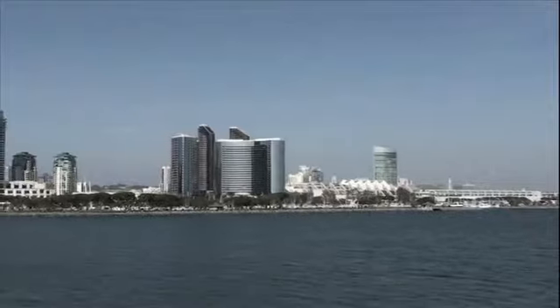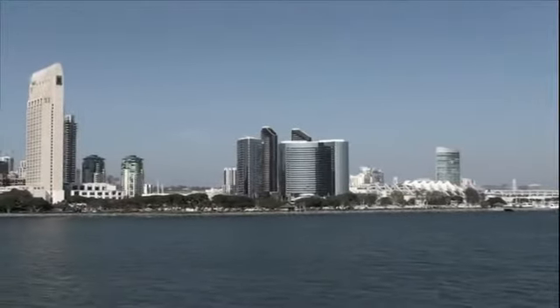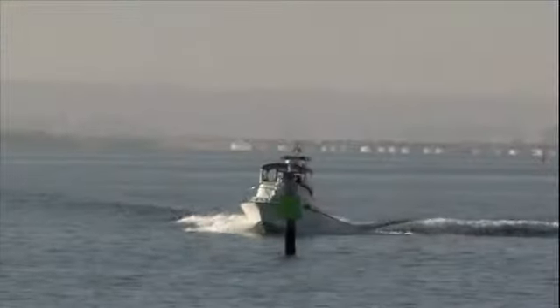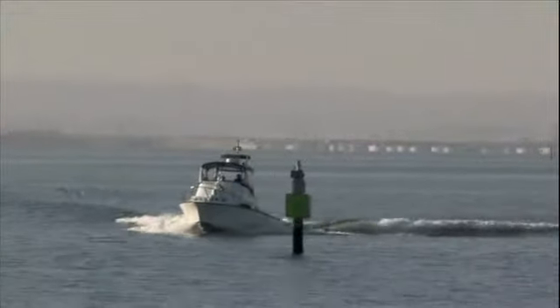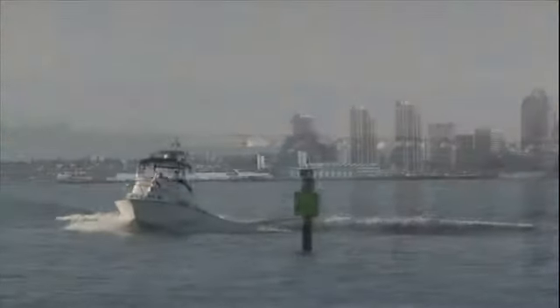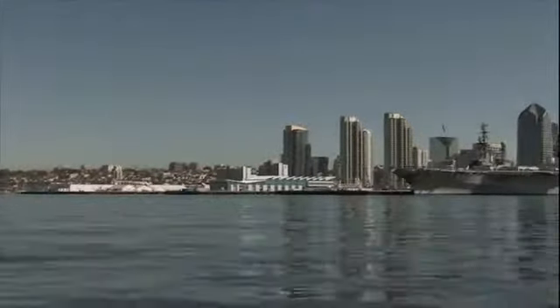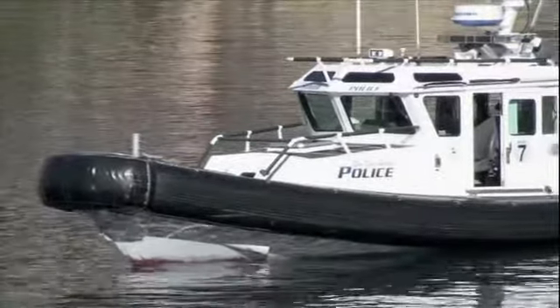The Harbor Police Department patrols and protects the tidelands in San Diego Bay, which includes five member cities from San Diego to Coronado, Chula Vista, National City, and Imperial Beach. The area that we cover, including the bay, is 22 square miles of water that we cover with vessels 24-7. So it's very important that we have a very good strategy for protecting the bay, protecting the port, and protecting the entire region.